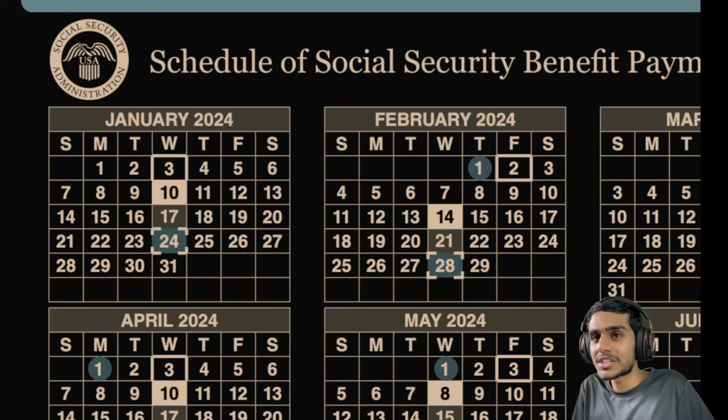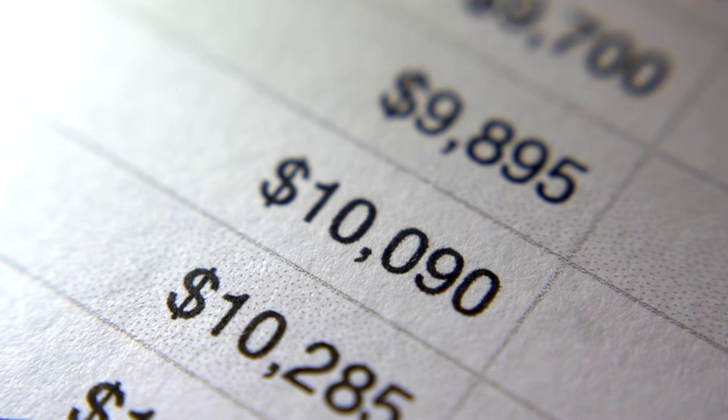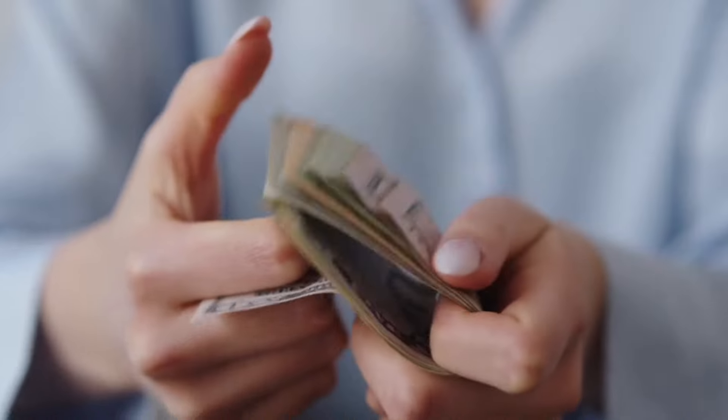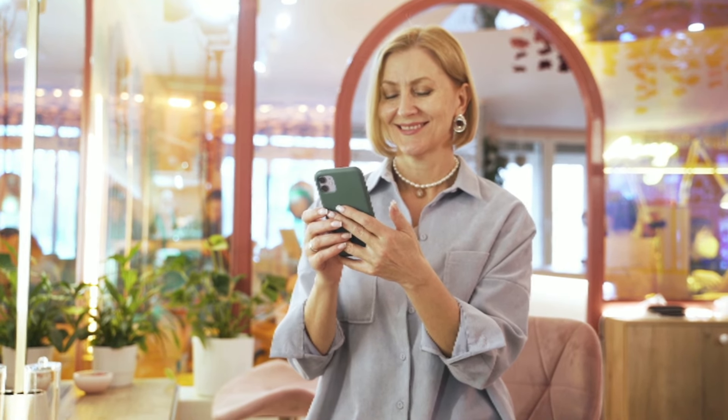The month of September is kind of unique. Whether there is any unexpected payment schedule, double payment, or payments coming earlier, or if your payment is delayed, this is a very important update for you. It's all about the September 2024 Social Security Payment Schedule.